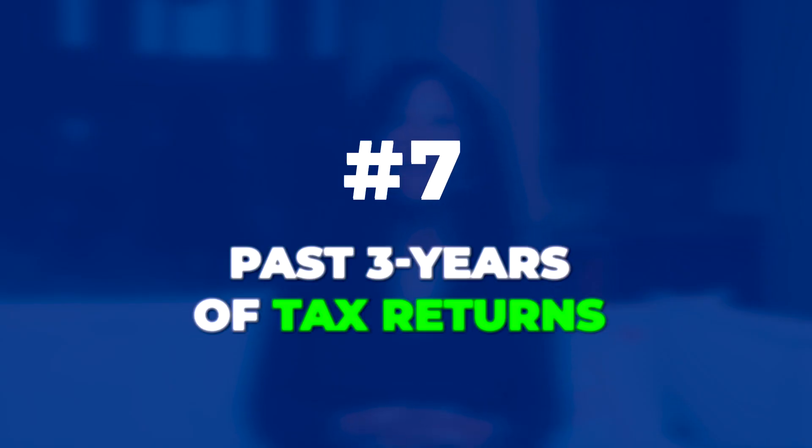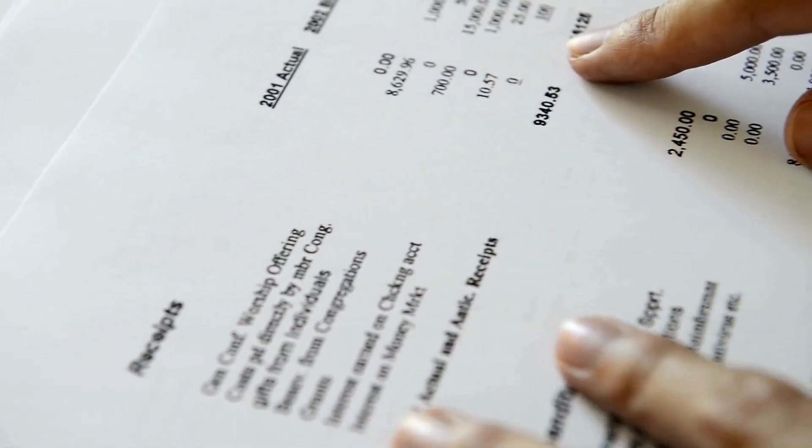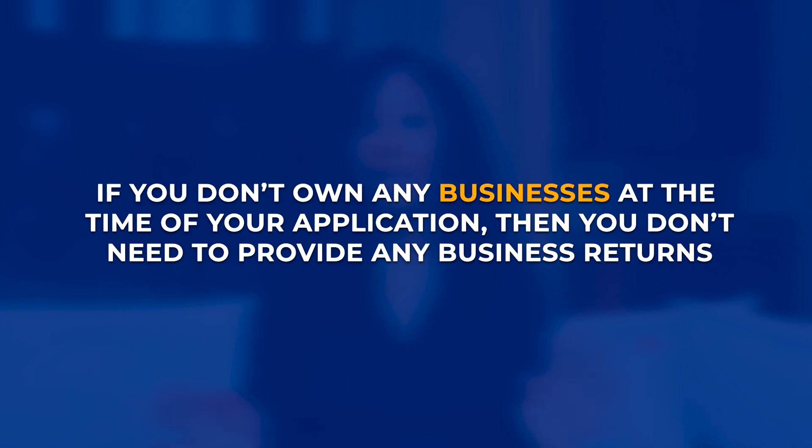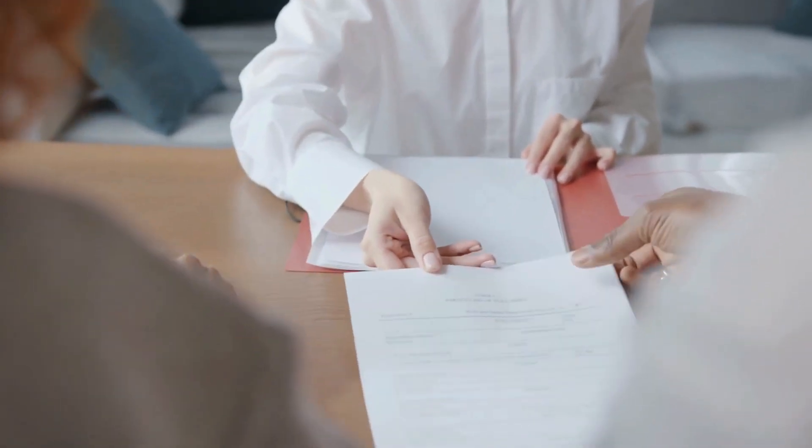Number seven: the past three years of tax returns for both your business and personal. The SBA will want to review both your personal and business tax returns, usually for the past three years. If you don't own any businesses at the time of your application, you don't need to provide any business returns. But if you do own any businesses, even if that's not the business you're requesting funding for, you will need to provide a tax return for that business.